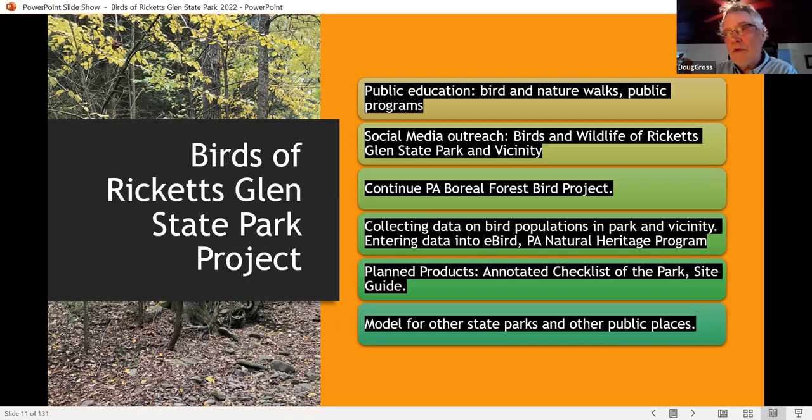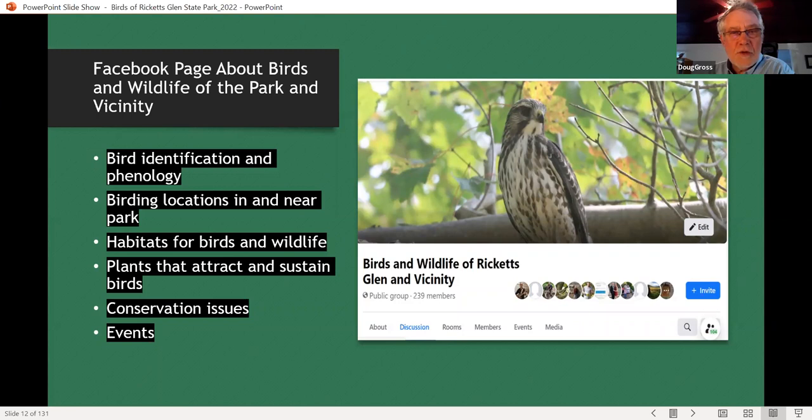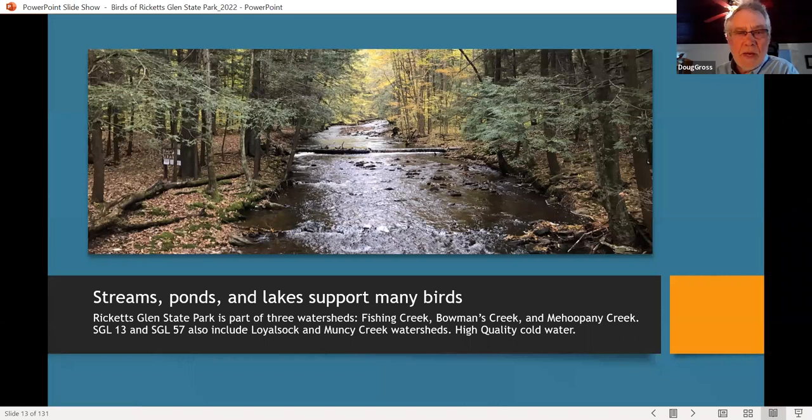We're hoping this serves as a model to other state parks. I'm going to say if you can do it at Ricketts Glen, you can do it almost anywhere. We do this Facebook page — it has limited distribution, but I get a lot of positive feedback for the bird photographs and talking about bird locations, habitats, and conservation issues that face the birds of the park and North Mountain. Let's go down some of the birds of the park, organized somewhat by habitat.